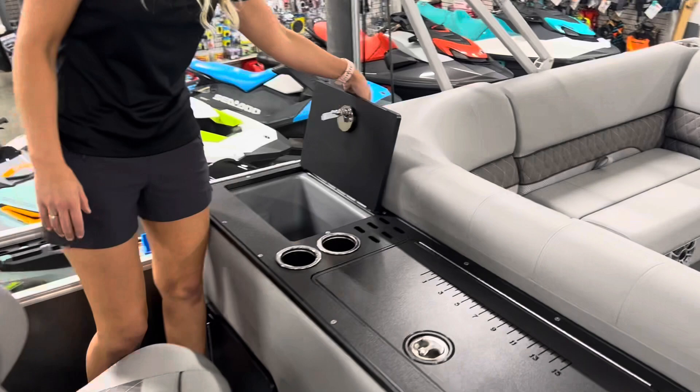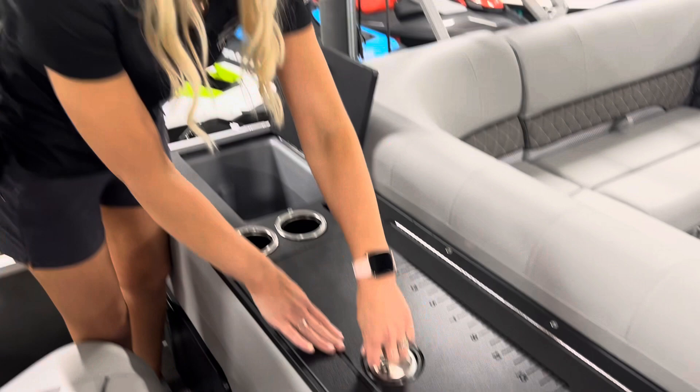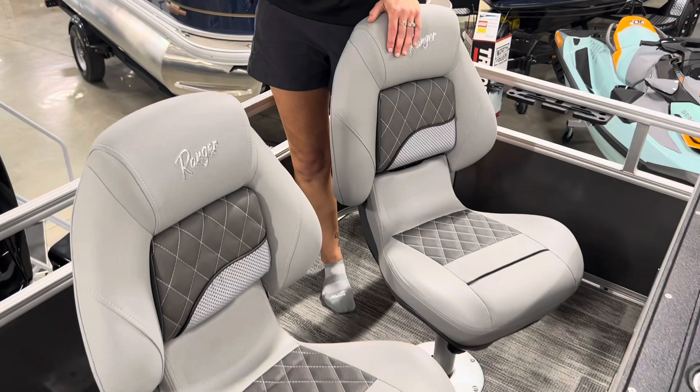In here we have storage, and then this here is a live well, which will come with a bait bucket. What I love about this is I envision this being filled with ice — you can have your sandwiches in there, your beverages — and then this can be kind of your countertop space if you're not fishing for the day.